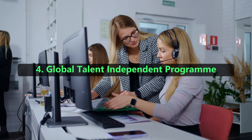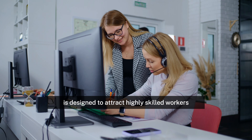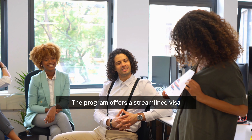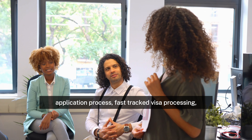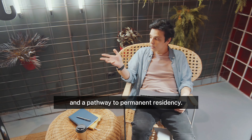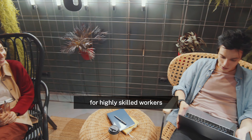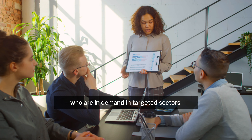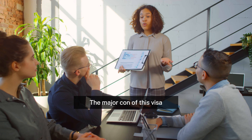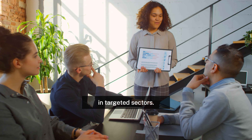4. Global Talent Independent Program. This program is designed to attract highly skilled workers in targeted sectors to Australia, and it has an ease of application ranking of 3. The program offers a streamlined visa application process, fast-tracked visa processing, and a pathway to permanent residency. This is an easy way to immigrate to Australia for highly skilled workers who are in demand in targeted sectors. The major con of this visa is that it is only available to highly skilled workers in targeted sectors.